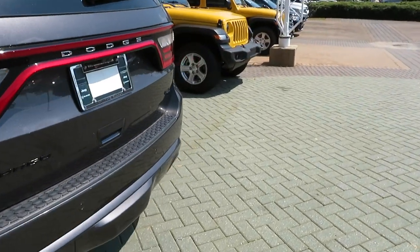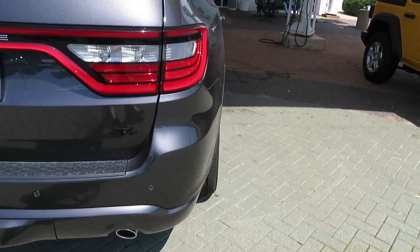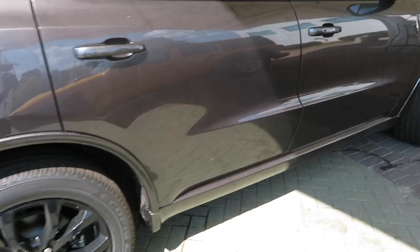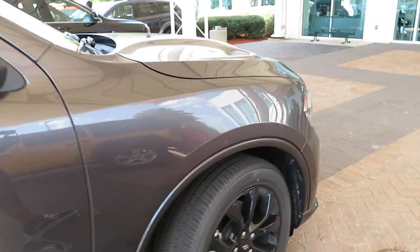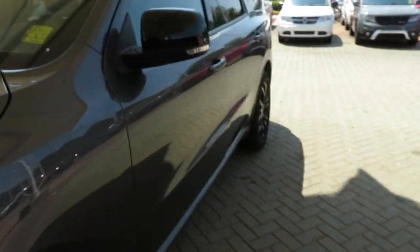This is the RT so it does have the 5.7-liter V8 engine putting out 375 horsepower and 410 foot-pounds of torque. I like this truck a lot, but if I were to get one it would have to be at least the RT with all-wheel drive, or the SRT with all-wheel drive. The SRT is basically a Scat Pack in a Durango — it has the 6.4-liter V8.